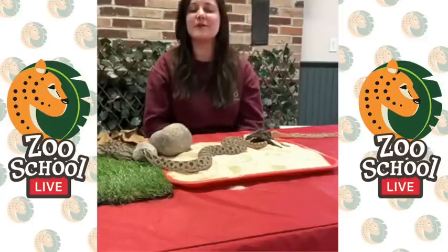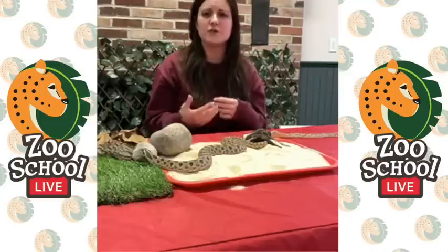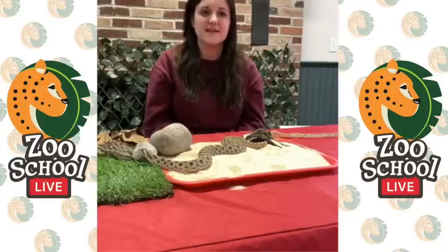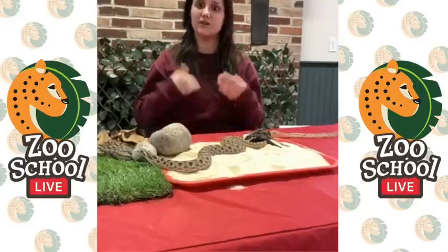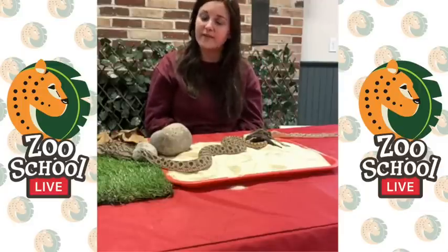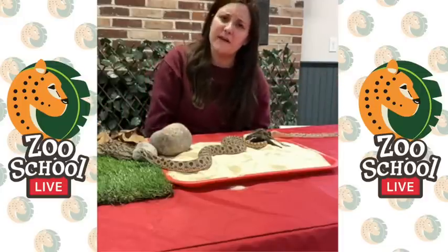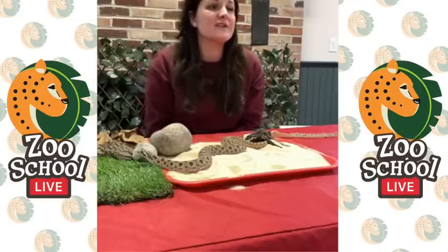Jennifer wants to know: has he ever tried fruit? He has not — fruit is not his thing. He is a carnivore, so he strictly eats meat. In the wild these guys will eat small rodents and sometimes insects if there's not enough food, but hognose snakes primarily feed on toads. Juliana wants to know: can he swim? We help our reptiles shed their skin when they're having trouble by giving them warm soaks, and he will go in the water, though he tends to just sit still and lay around rather than actively swim.